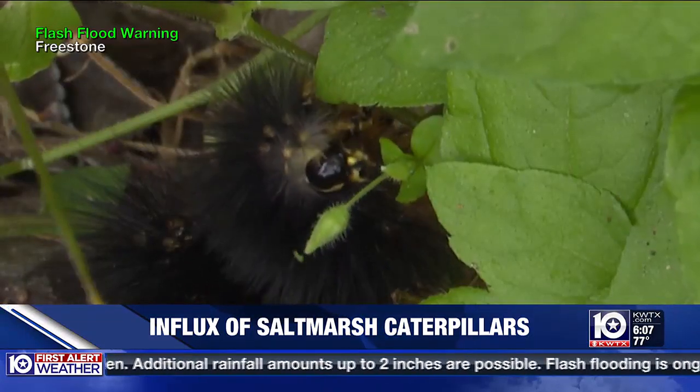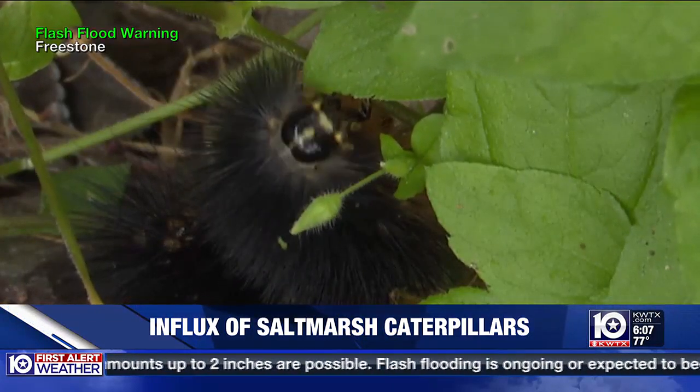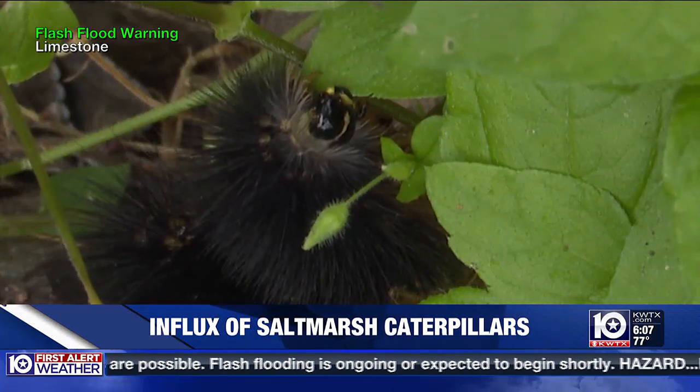Entomologist Molly Keck with Texas A&M AgriLife says they flourish in warm and moist environments. It's just availability of lots of juicy green leaves because we've had pretty decent rain throughout most of the state this spring, and that's why we're seeing a lot of them right now.